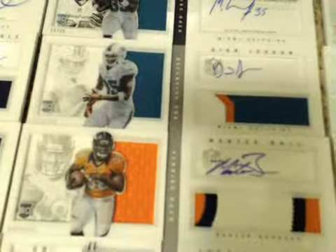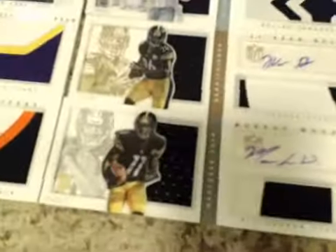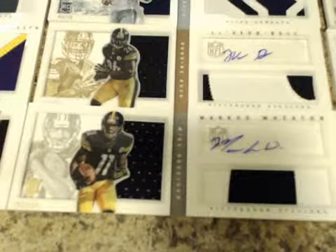Our PA book: Deion Jordan, Dolphins; Monty Ball, Broncos; and two Justin Hunters for the Titans. Two for the Steelers on the PA — Le'Veon Bell and Marcus Wheaton.